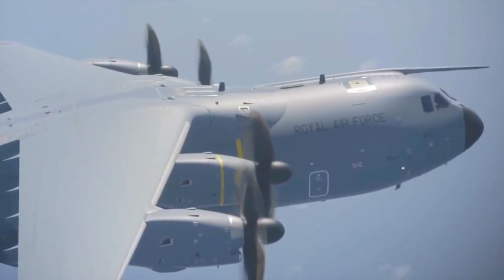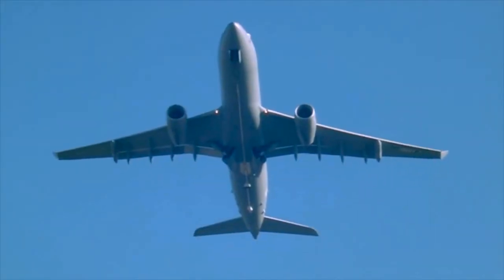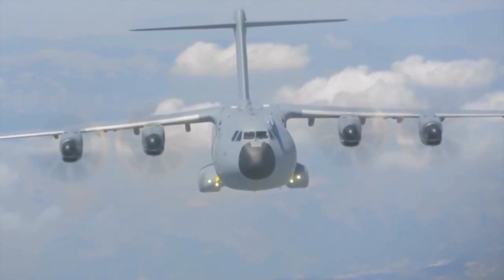The latest generation of aircraft utilise high-strength, lightweight composite materials rather than metals to meet the worldwide environmental targets for aerospace. Composite materials are particularly susceptible to these impact threats.